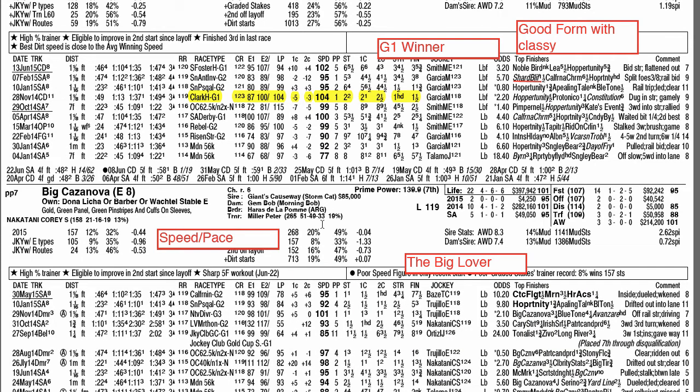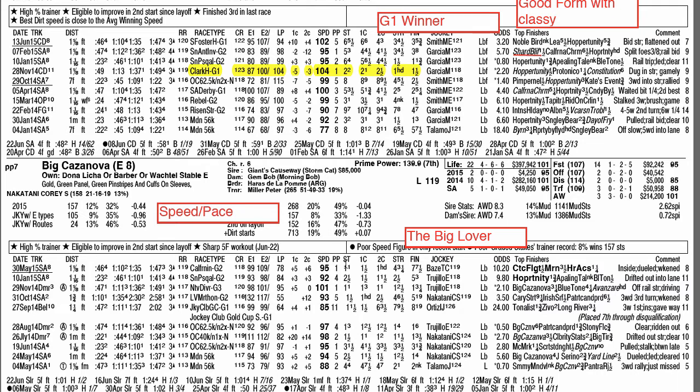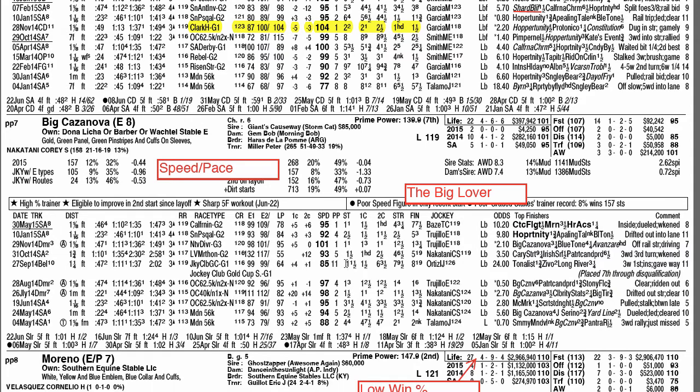Big Casanova has shown time and again in his last few races that he just can't get 10 furlongs. His best races have been at 9 furlongs as the lone speed. He can gut it out at 8 or 8.5 furlongs with a little bit of pressure, but with Moreno in this race he's not going to get an easy pace. He'll face pressure from horses inside and will have to keep an eye on Moreno. He just can't get 10 furlongs, especially running from the engine.